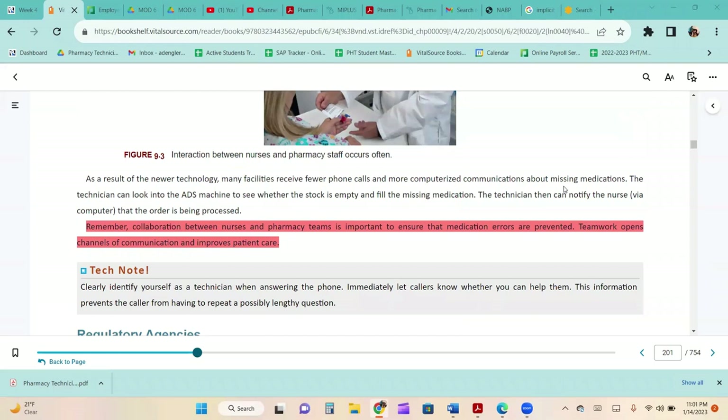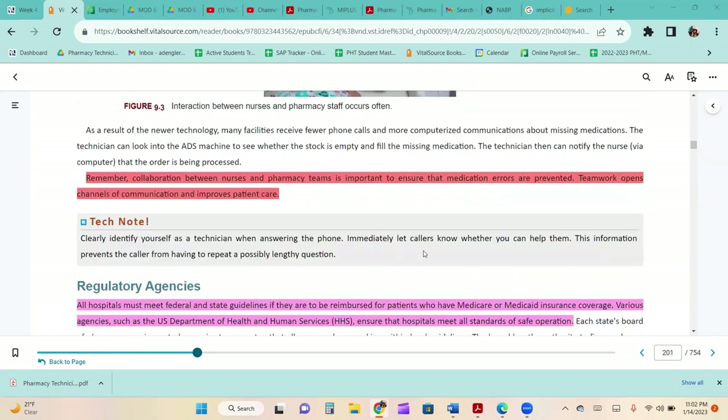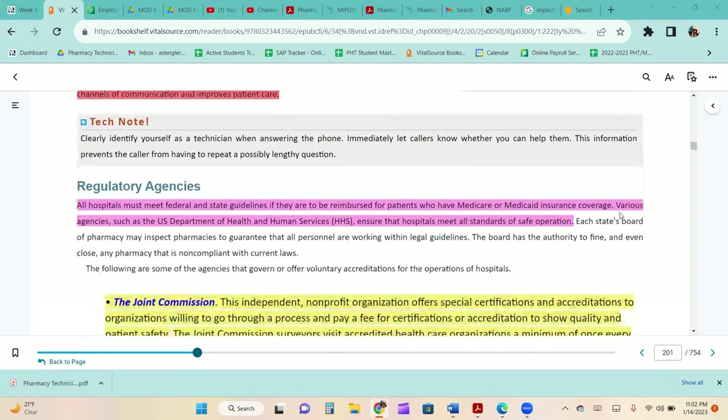Collaboration between nurses and pharmacy is important to ensure medication errors are prevented. Teamwork opens channels of communication and improves patient care. Depending on your role in the hospital, you'll work with nurses quite a bit. They are often overworked and work long shifts, so they can sometimes be short. Remember to always be professional no matter what — they could be having a very stressful day, and you have to work with them indefinitely.